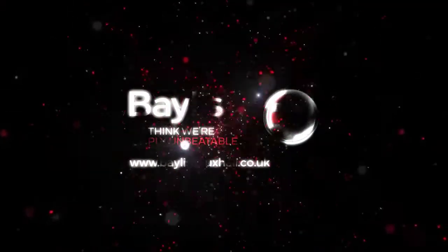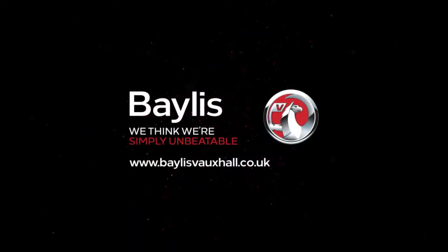If you're interested in this vehicle then please give us a call at Bayliss Vauxhall.